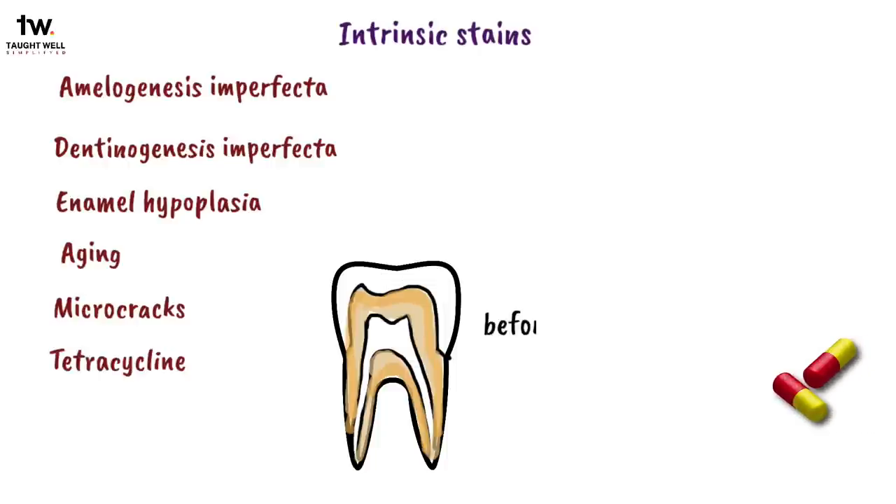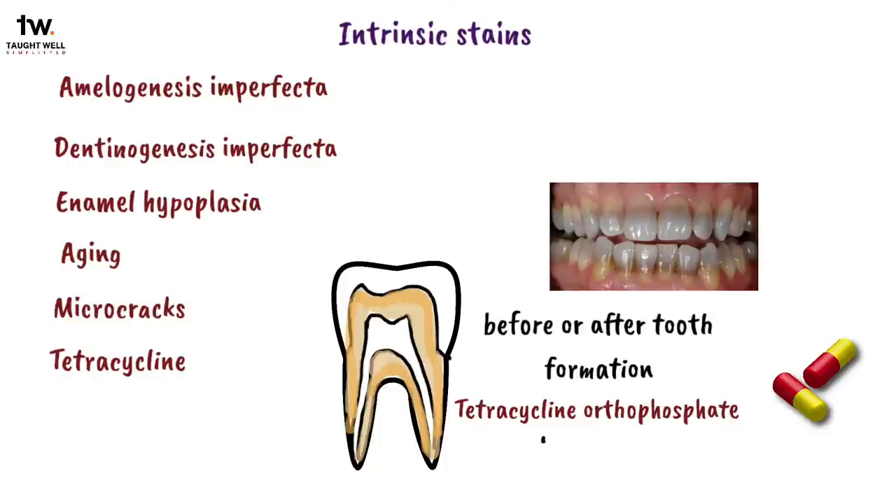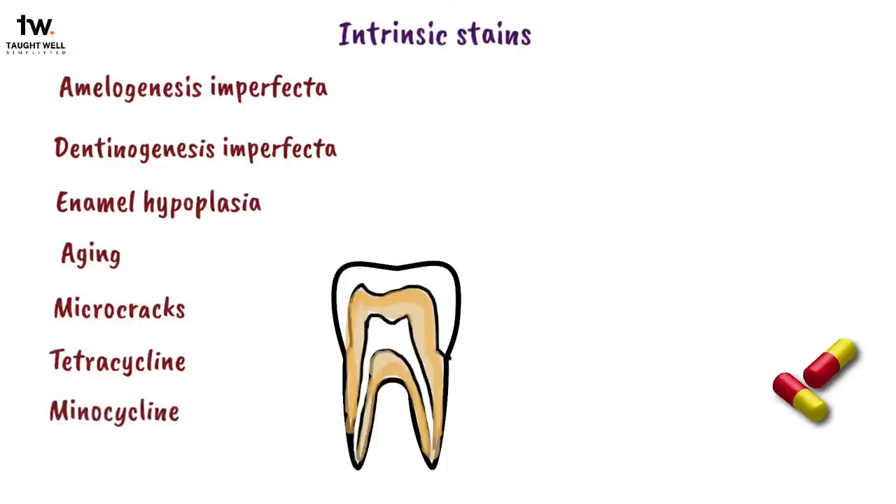Tetracycline stained teeth are the slowest to respond to bleaching. Also, minocycline, a drug commonly used in the treatment of acne, can discolor the tooth by getting deposited in the secondary dentin.